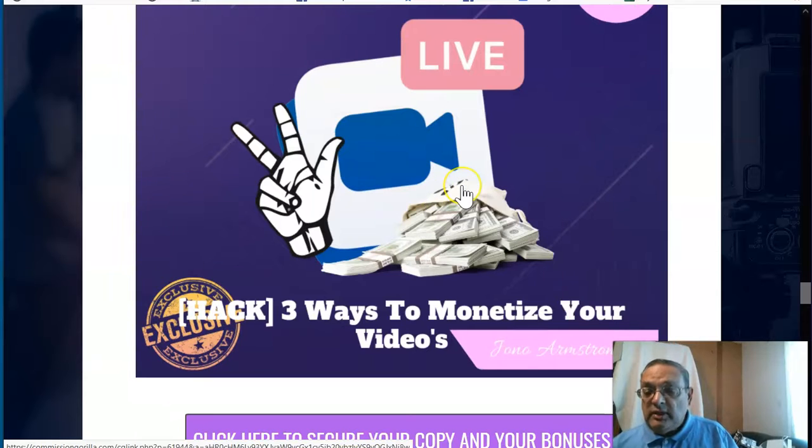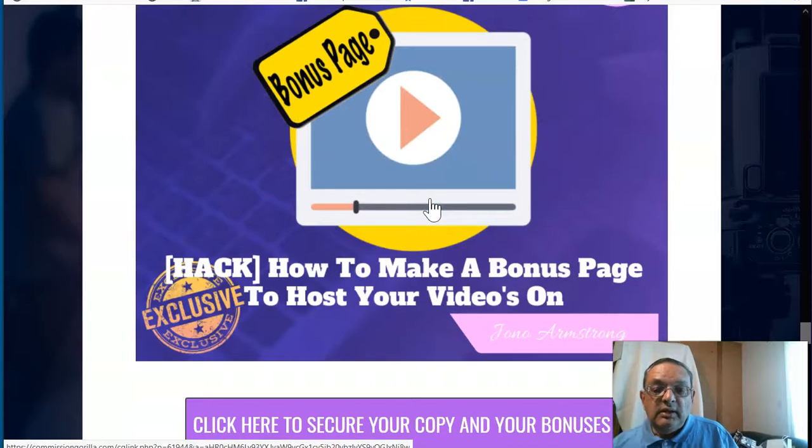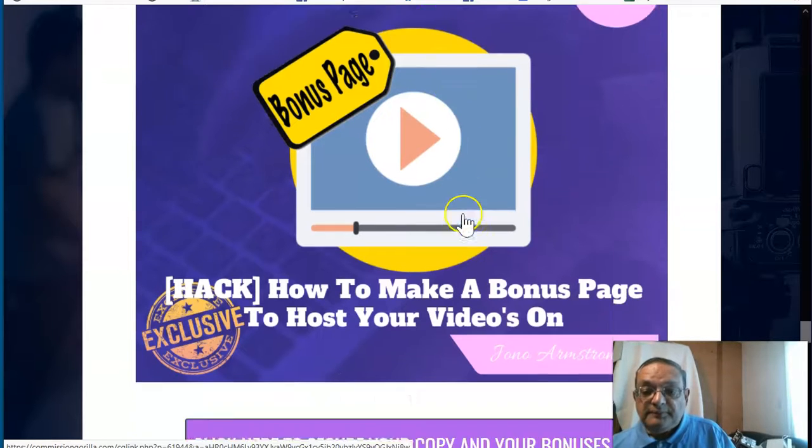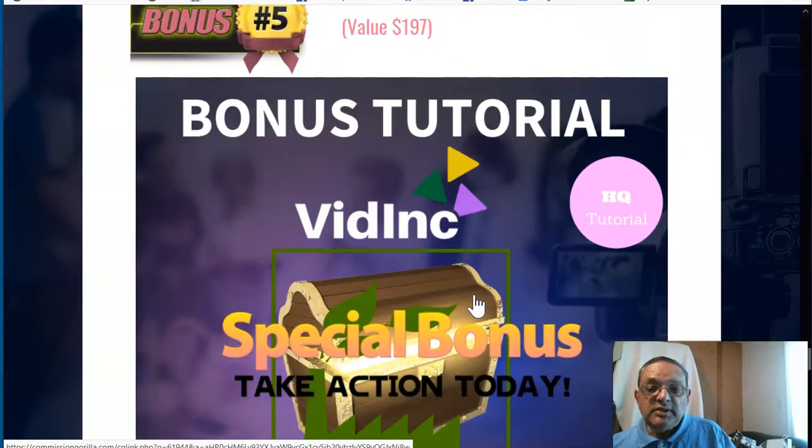The third bonus covers monetization: three ways to monetize your videos, including CPA and a couple of other methods, which we go through in detail. The fourth bonus is about creating a bonus page — like the one you see here, which is my own bonus page. When you do a review and you're trying to sell an affiliate program, you really need a good bonus page. This bonus will tell you exactly how to create one, and it won't cost you much, maybe around $5. You'll also get a whole bunch of bonuses directly in the Vidink members area.